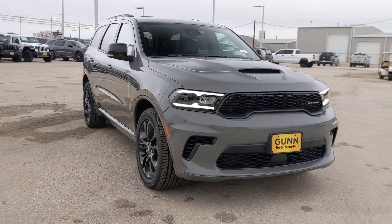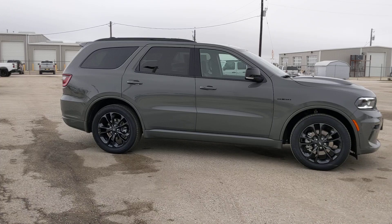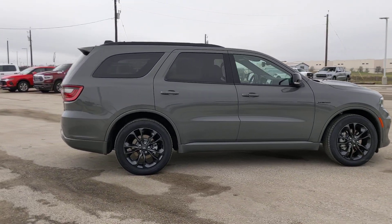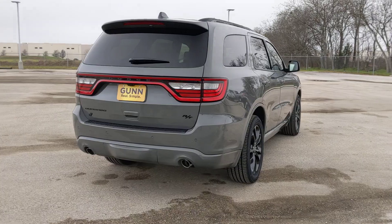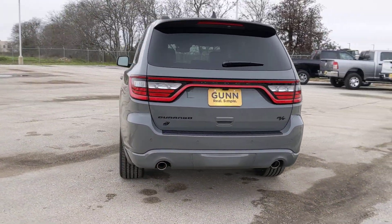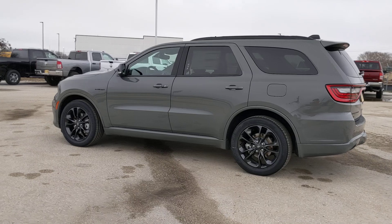Looking for your dream car? It could be the 2024 Dodge Durango. The Durango makes even the most demanding tasks look and feel easy. Its bold power, uncompromising capability, and technology that prioritizes passenger safety and comfort make it the go-to SUV.